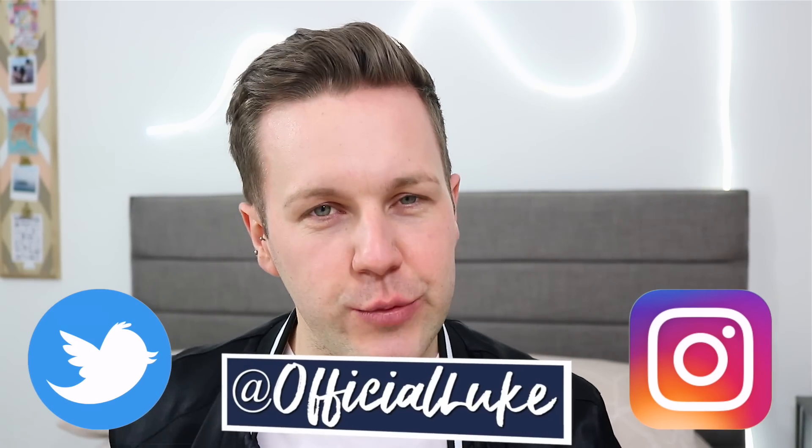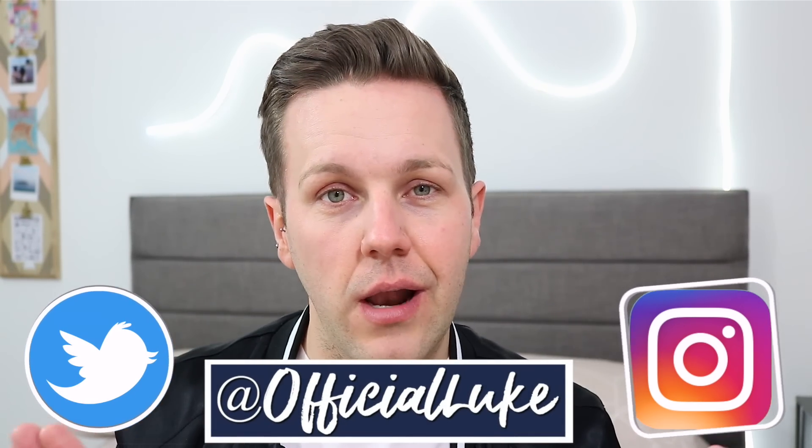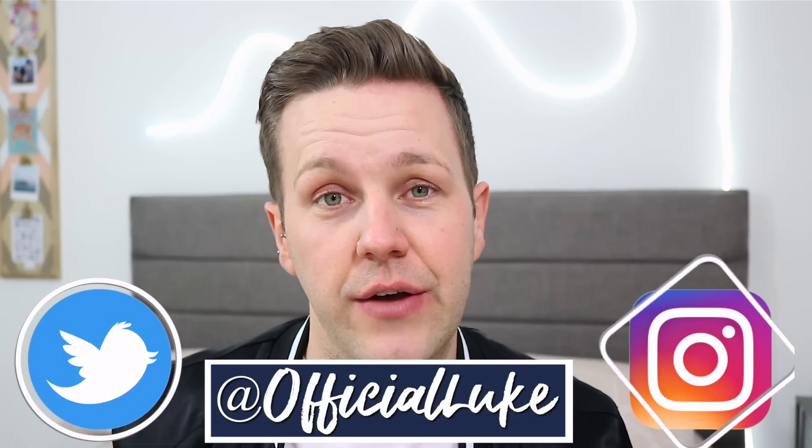Hi guys, what's up and welcome back to this week's video. I actually couldn't think of an idea for this week's video — I was literally driving to and from work for like three days thinking about it. Then it just came to me like a lightbulb moment, and all is well. As you can see by the title, I thought it'd be fun to do a new room tour.